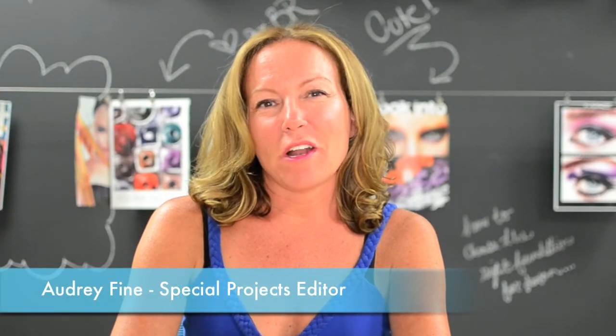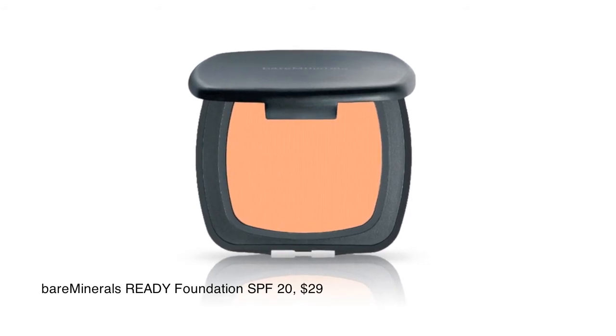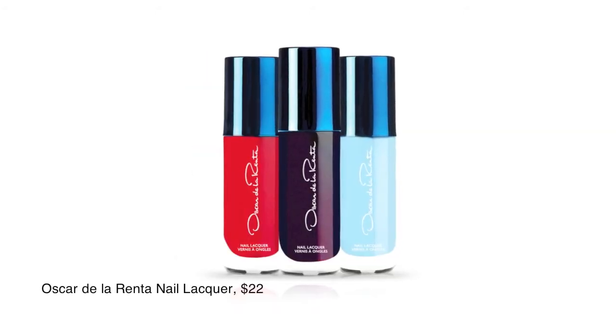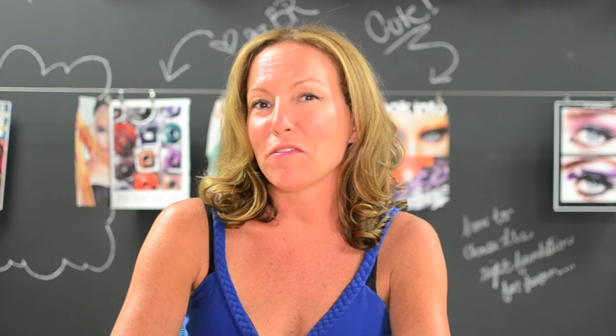Hey, it's Audrey, and here are the two products that we are just so excited about this week. Number one, from Bare Essentials comes their first ever solid foundation, SPF 20 — it's awesome. And from Oscar De La Renta come three awesome new nail polishes. And if you comment, like, or share, then you have a chance to win one of them. Thanks for watching, and we'll see you next week.